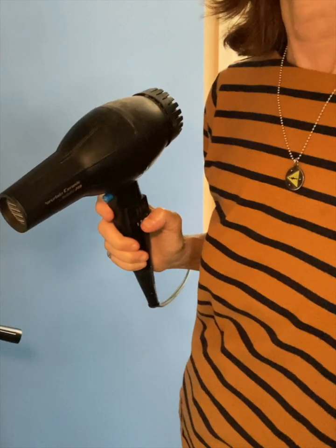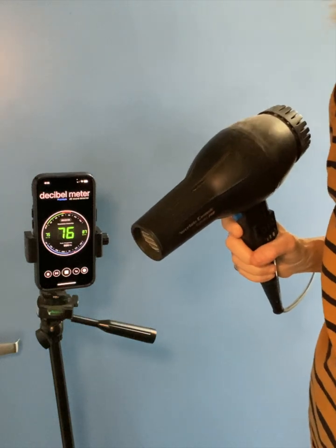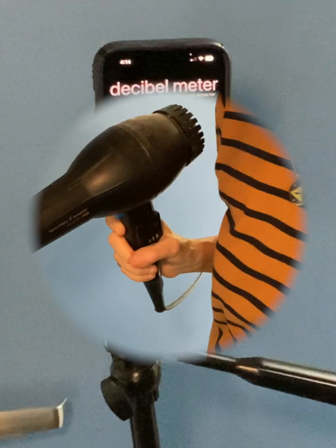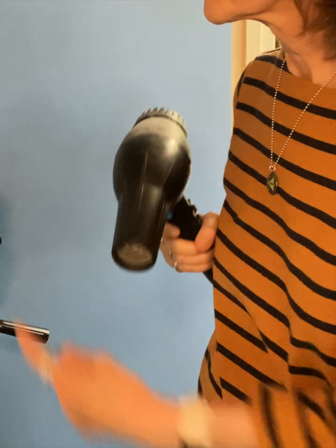Finally, let's look at the reading for the hair dryer. It was also right next to the microphone, and it went up to about 77 decibels. The frequency range was higher also — higher than the battery-powered leaf blower, at about 700 to 800 hertz. So this is probably why you don't hear everyone in your neighborhood blow drying their hair every day.